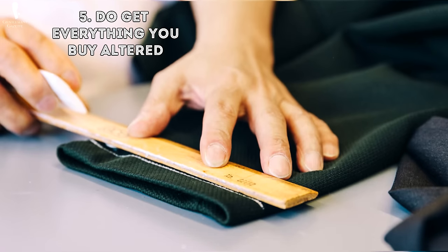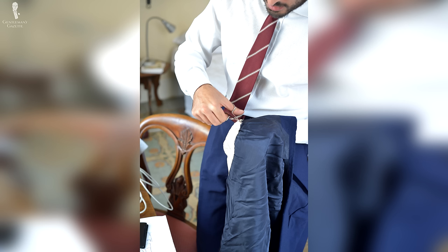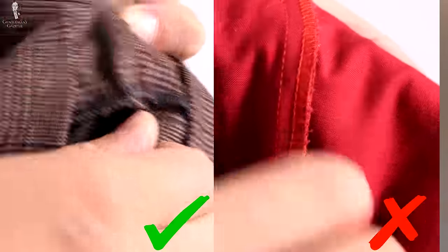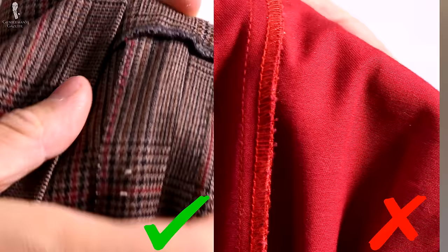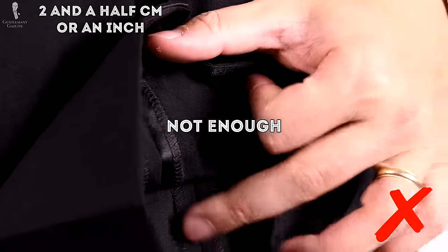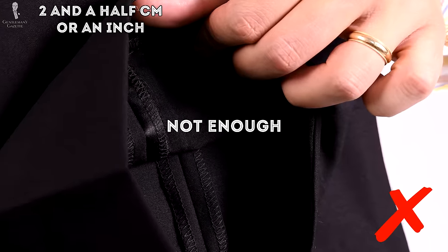Five: get everything you buy altered. Seek out an alterations tailor and have every single thing changed, because a regular off-the-rack jacket will never fit you. When you buy a suit, make sure there is enough fabric left — on cheaper garments they really save on that, so there's no room to make anything bigger. Buy a quality suit and make sure you have at least two and a half centimeters, ideally more, because the more fabric you have, the more room you have to get a fit that is proportional and right for you.